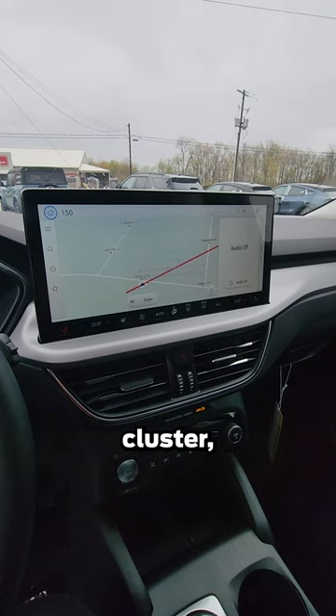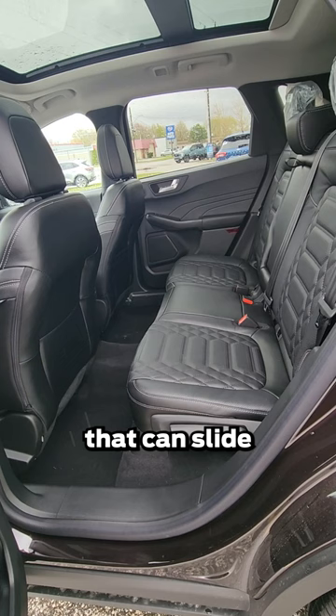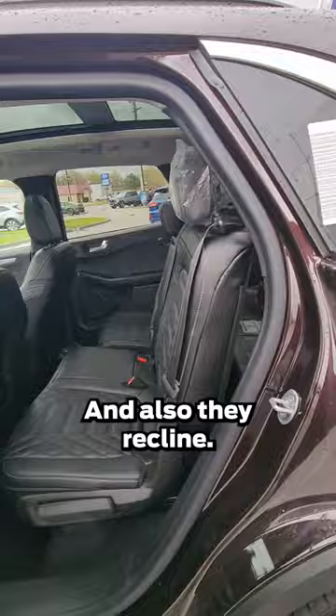A 13-inch display. The start/stop button moved from here to down here. You have sliding rear seats that can slide up to six inches — that's what it looks like when they're slid all the way up. They also recline — well, that's the wrong way.